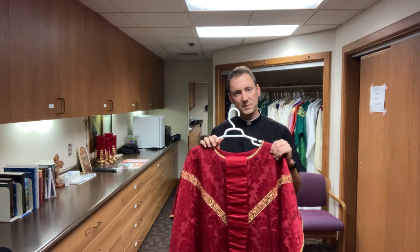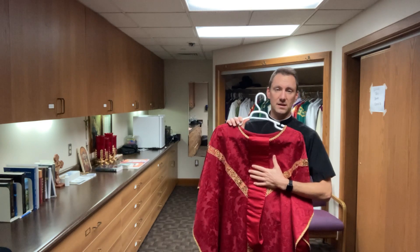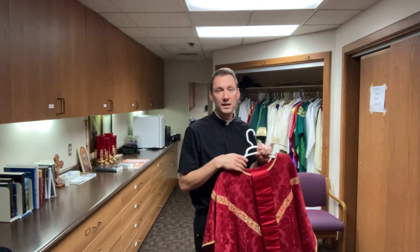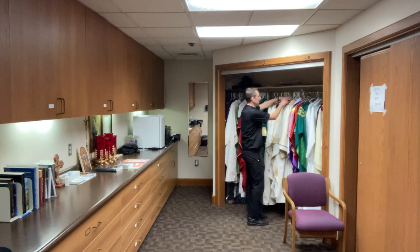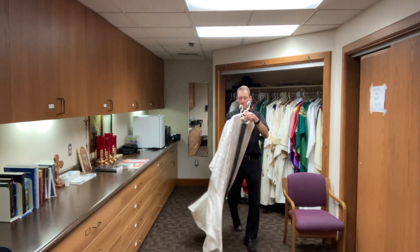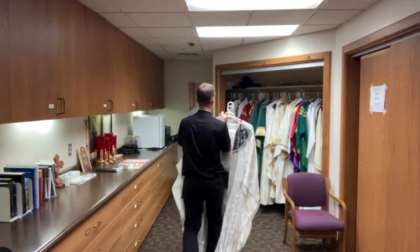Some of the vestments are our personal ones — like this one's mine, that my grandma made just for me — and then some are owned by the church that any of us can wear. Father Jake has some of his own and then we can share ones too. For example, there is a set that we can wear for funerals — a couple of different styles that we could wear for funerals when the time comes for us to have those Masses.